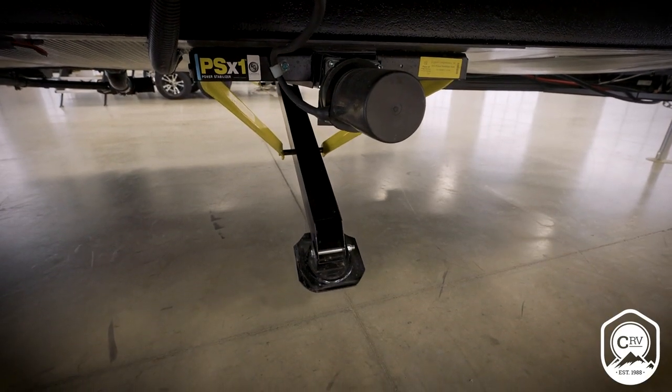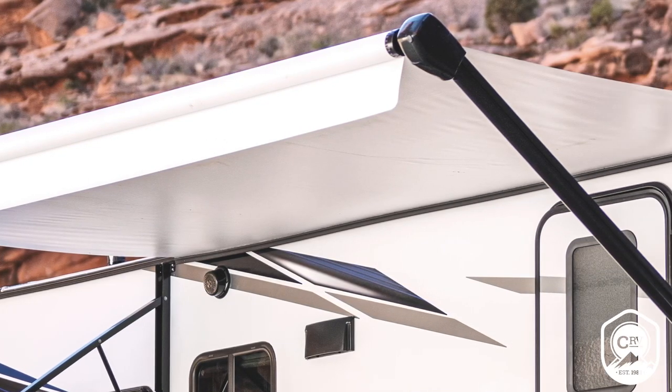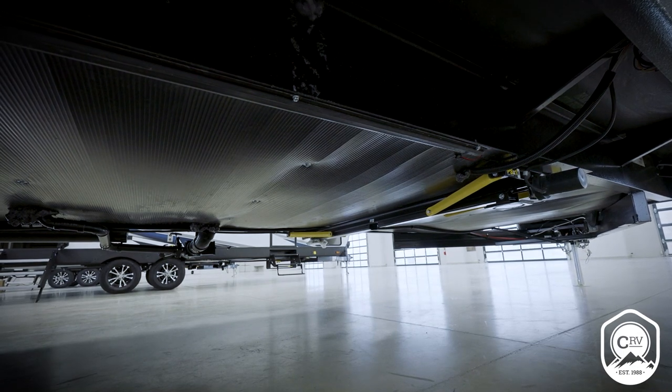All Shadow Cruisers are going to have power stabilizer jacks, power tongue jack, and power awning, so your setup is super easy. They also come with a heated and enclosed underbelly to extend your camping season.